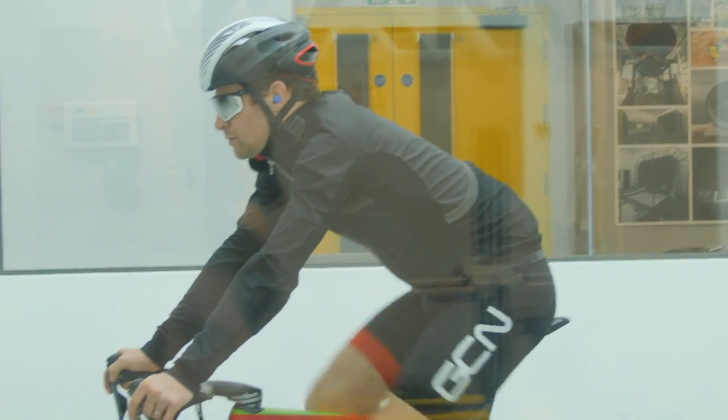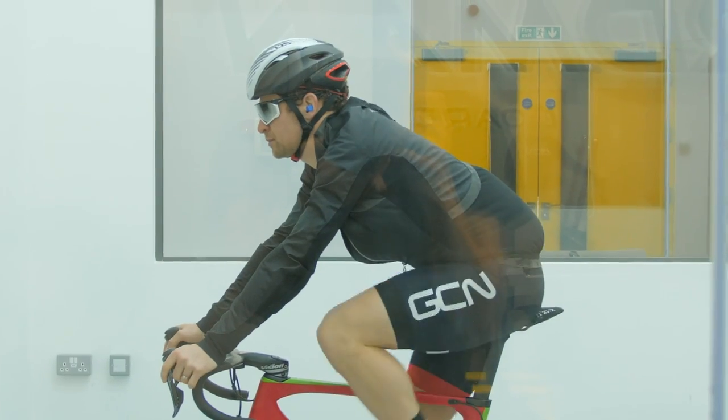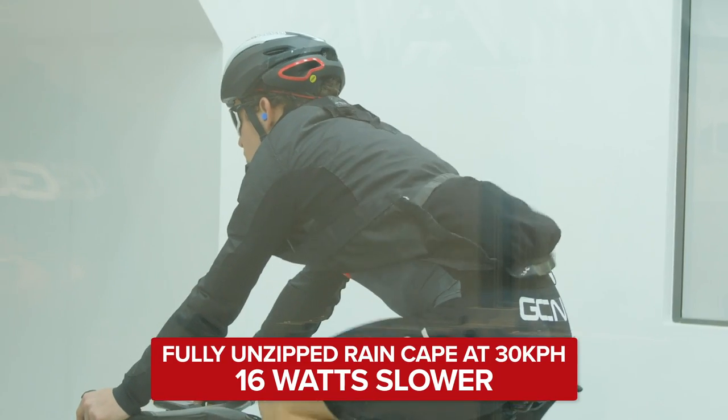Putting a rain cape on slowed Chris down — not surprisingly, because it is a bit more baggy — and it was 13 watts slower than just having a normal jersey. When half-unzipped, interestingly it wasn't any slower and actually looked a little bit quicker. Aerodynamics is a funny thing. There was about three watts in that when unzipped, so it was still slower than not having the rain cape on at all. When fully unzipped and flapping around everywhere, that was 16 watts slower than fully zipped up and 29 watts slower than not having it on at all.